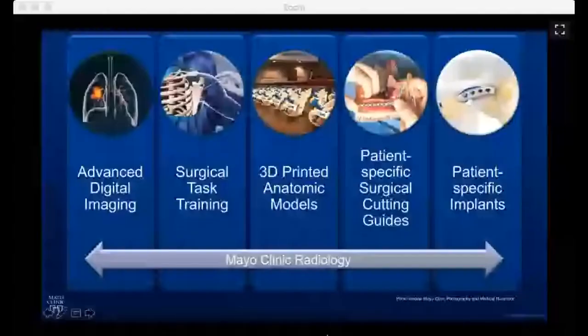Why is anatomic modeling and 3D printing based in radiology for clinical care at Mayo Clinic? We can start with the fact that you have CT scans or MRI, and you can use them to create very advanced digital imaging or on-screen pictures from that data. With a CT, it's essentially a stack of X-rays in a row, so you can get a number of images and then interpolate between those to understand the dynamic spatial relationships between the anatomies within the body.